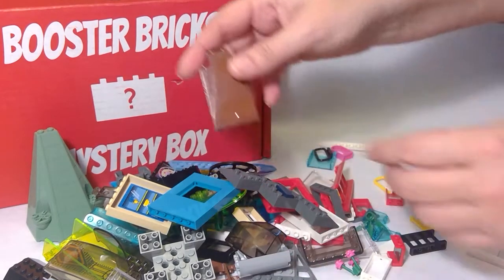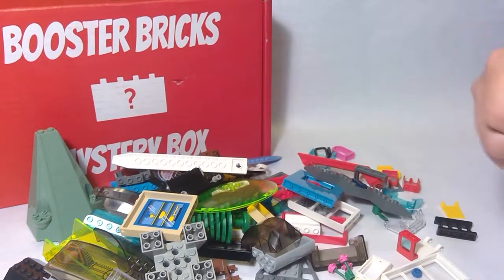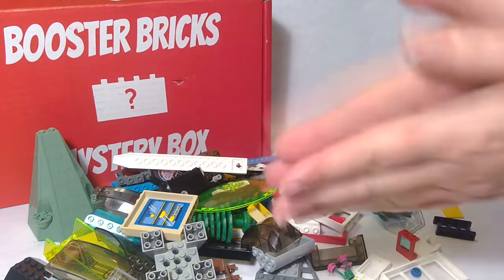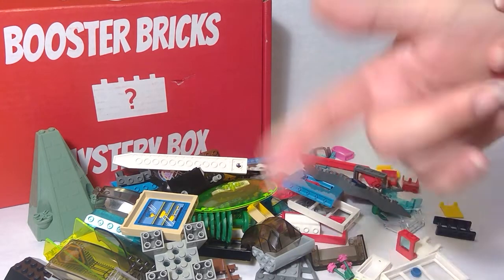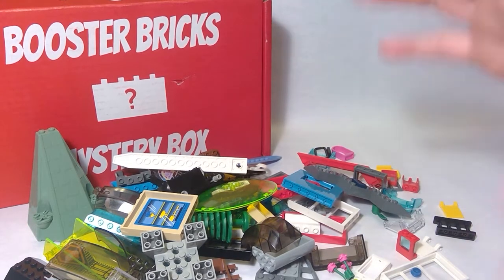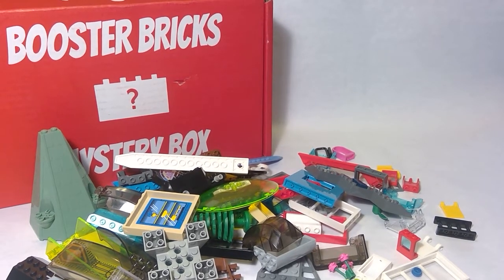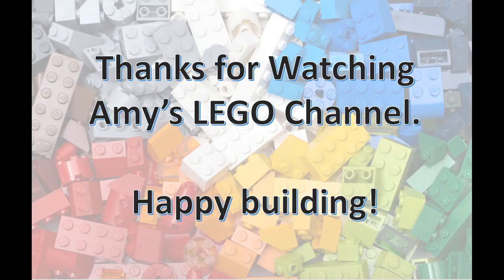I'm going to have to really start thinking about what I can build. Thank you, Booster Bricks, for the wonderful assortment of super awesome parts. Hopefully I get another mystery box at some point. Join the club — participate in the challenges and you too could win. They give out prizes all the time. What's your favorite piece from this box? Bye!